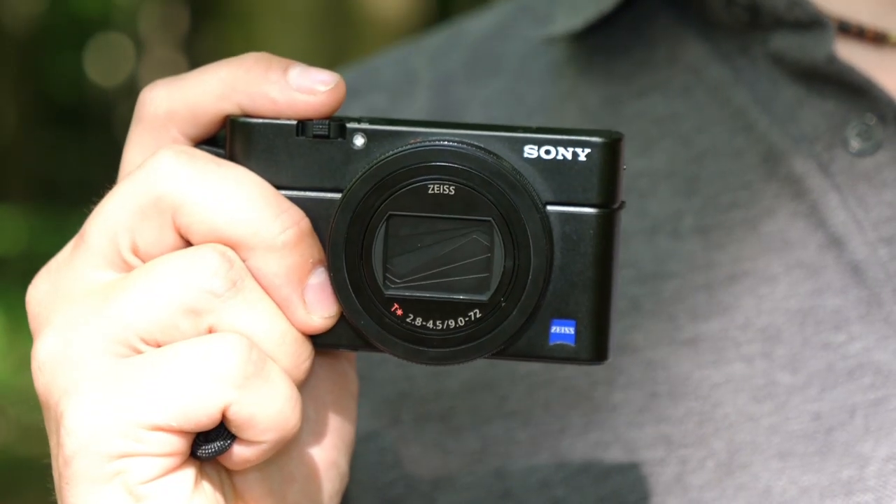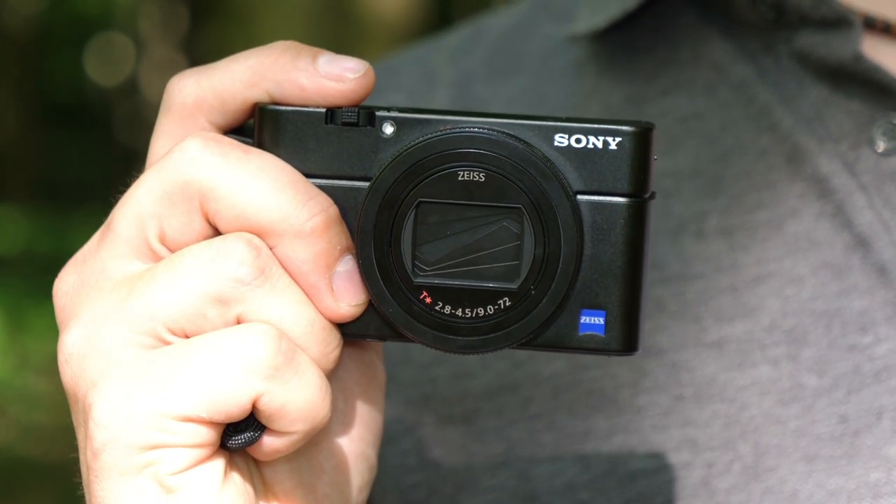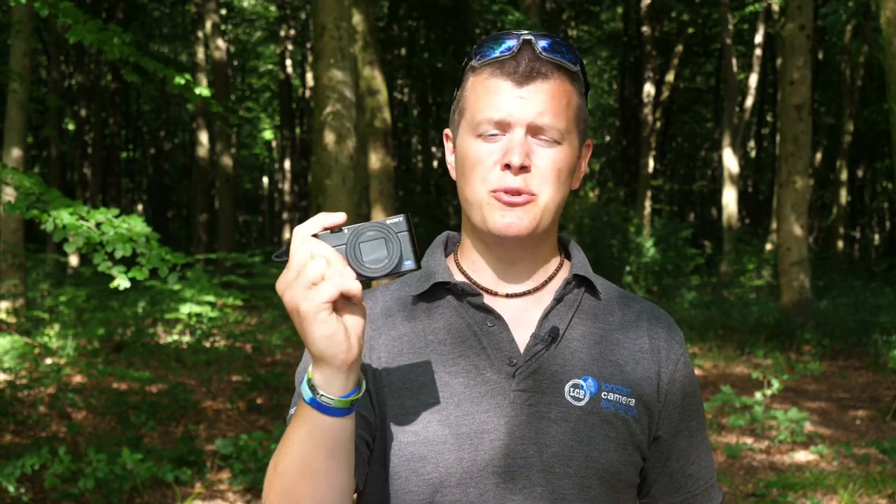Last week was a busy week for Sony as they launched their brand new A7R Mark IV. But it hasn't stopped there as today we announce the brand new RX100 Mark VII. This one-inch sensor camera houses some headline features including crazy fast continuous shooting and real-time eye autofocus in stills and video. Sony are pushing this as a mini Alpha 9, but can you really pack all those features into something which still just goes in your pocket?